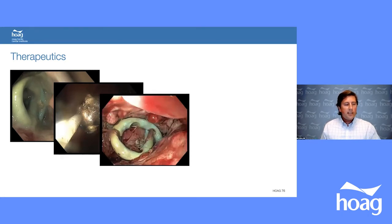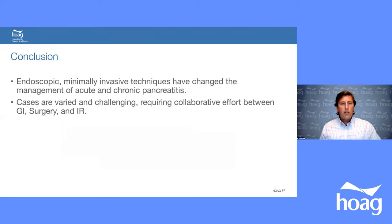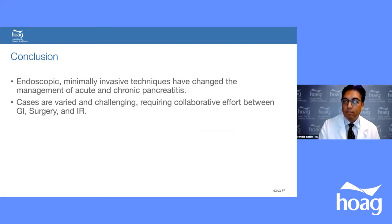In the early procedures there is pus inside the cavity; we remove dead necrosis with a snare. On subsequent procedures the cavity is clean. Fascinatingly, with the scope through the hole in the stomach into the cavity, you can actually visualize the percutaneous drains from the inside. The final image shows a clean cavity free of necrosis. That patient recovered completely after a few procedures. In conclusion, endoscopic minimally invasive techniques have changed the management of acute and chronic pancreatitis and continue to evolve. These cases require a true team effort.